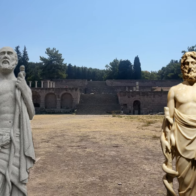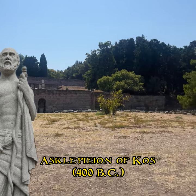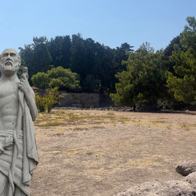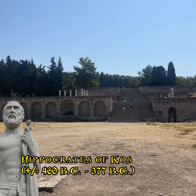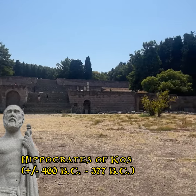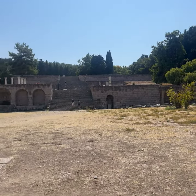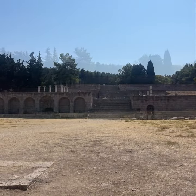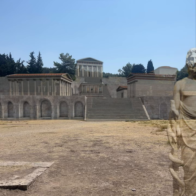Welcome to the first hospital in history, the Asclepion. Let us take you to the deep interior of Kos and show you around the majestic complex where Dr. Hippocrates of Kos changed medicine forever. For those of you who think this is impressive, let us take you back 2,000 years in time and experience how beautiful this place was in those days.